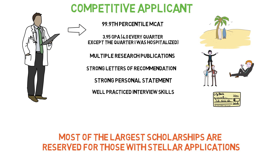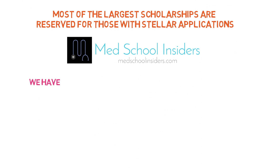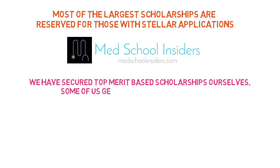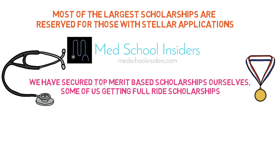This means having a top MCAT, GPA, research, and being well-rounded with impressive extracurriculars. A compelling personal statement and crushing it on interview day with refined interview skills are also essential. You have to be a beast of an applicant, and I want to help you be that stellar applicant. While it's impossible to guarantee merit-based scholarships, multiple advisors on MedSchoolInsiders.com also earned sizable or even full-ride scholarships to medical school. These are real doctors who were top performers. At MedSchoolInsiders, we don't settle for anything less.